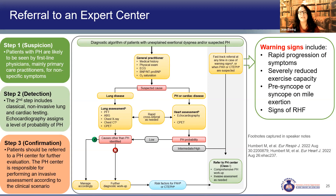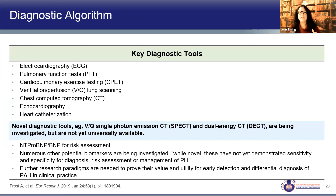The key tools in our PH evaluation toolbox include EKG, PFTs, possibly cardiopulmonary exercise testing, VQ scanning, CT chest, echocardiogram, and diagnostic confirmation with a right heart catheterization. We also use biomarkers like BNP and NT-proBNP because they're very important to risk assess. More tools are coming, but these are our current standard tools to assess a patient.